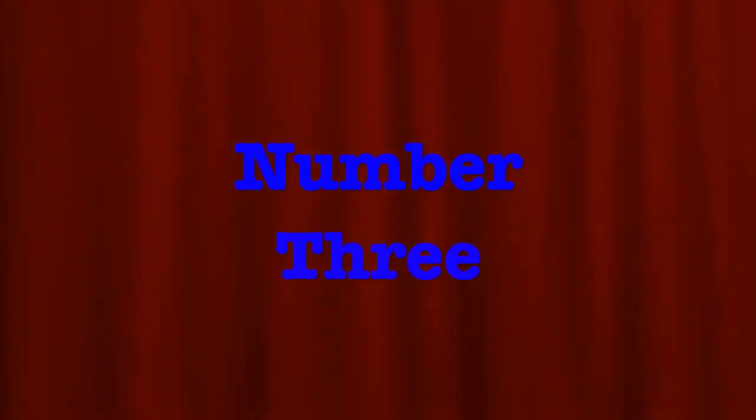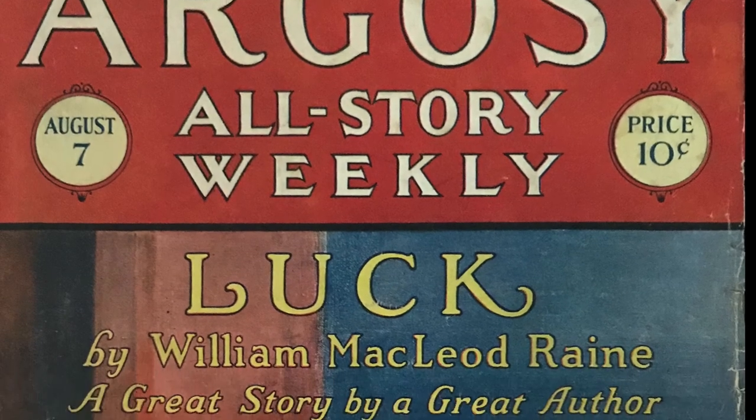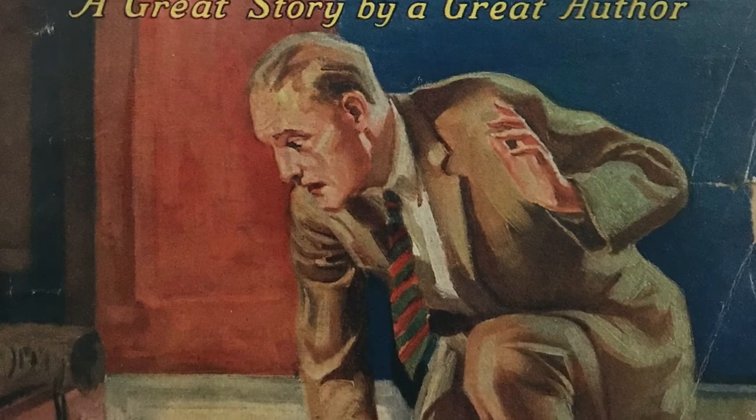But it wasn't just books that were filled with adventure stories. My contemporary protagonist, Robert Parrish, discovers a clue to the mystery he's trying to solve in pulp magazines from the period. This one comes from 1926 and helped me understand the look and feel of the pulps.